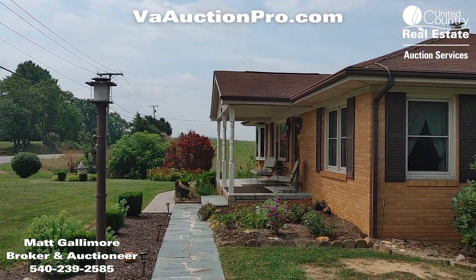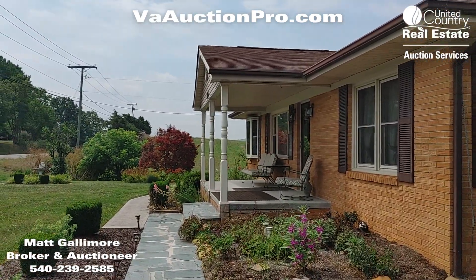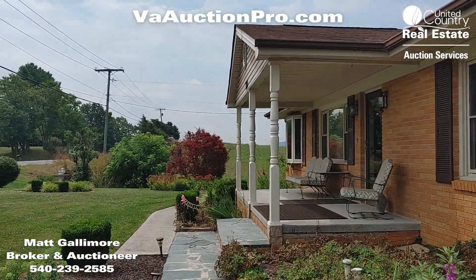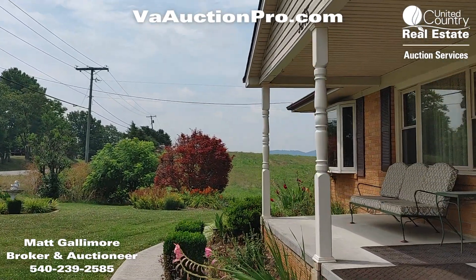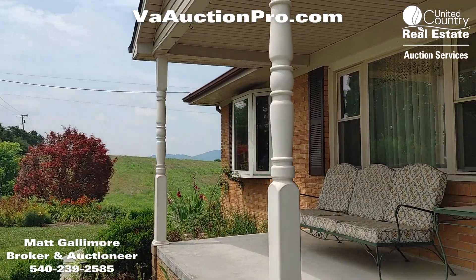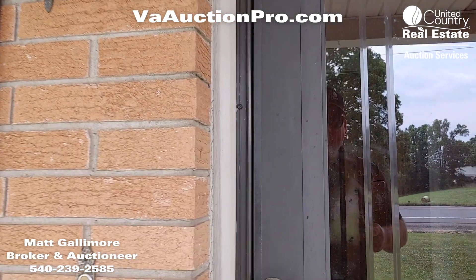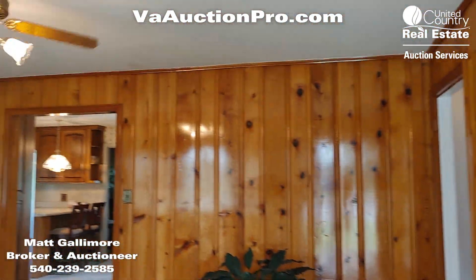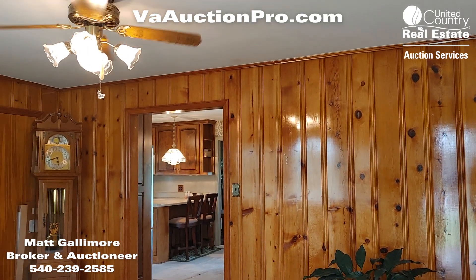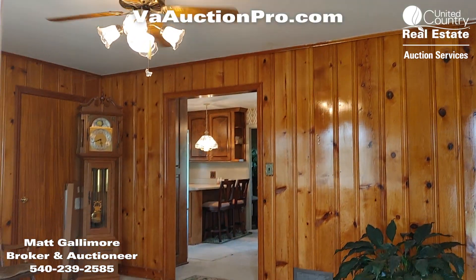We're going to take you in the front of the house — it's got a slate walk here. You can get all the information at vaauctionpro.com, where you can get a bidder packet showing all the terms and conditions of the auction, maps, floor plan, and anything else you need.